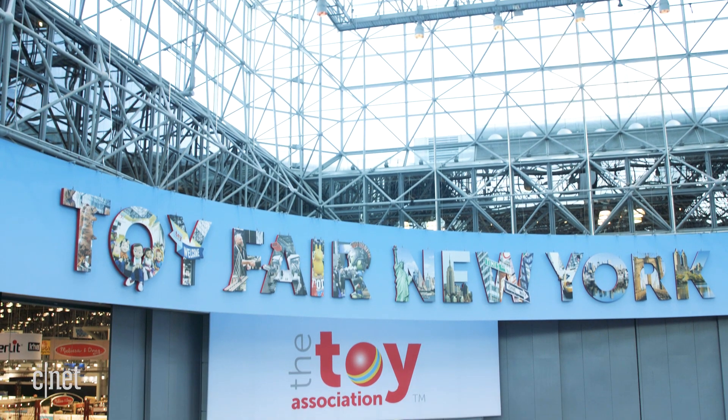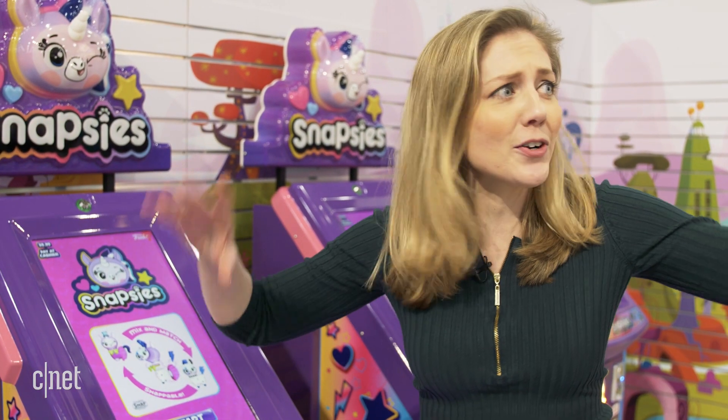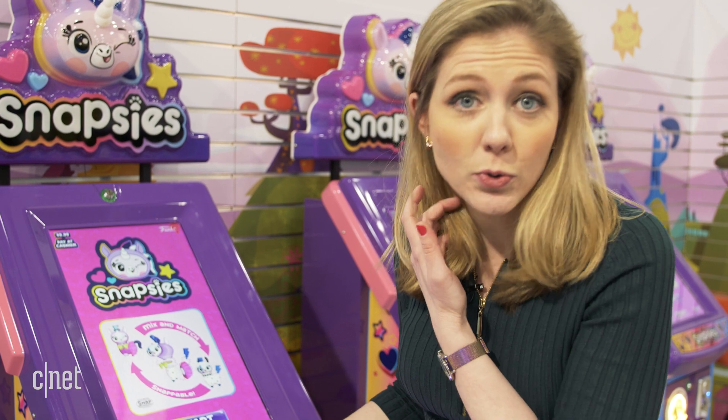We're at the Funko booth at New York Toy Fair and everything is still under construction. Toy Fair hasn't officially launched yet — there are people putting things together and drills going off — but we're here early to give you a sneak peek at a new vending machine that's coming to retail stores this year.